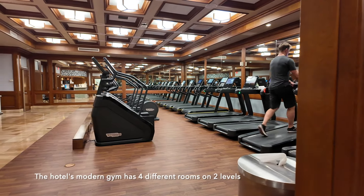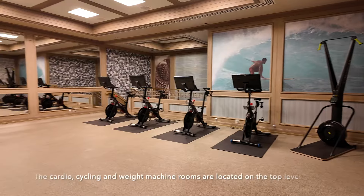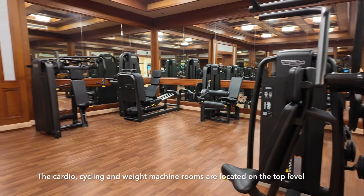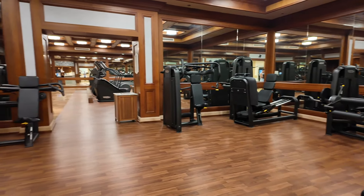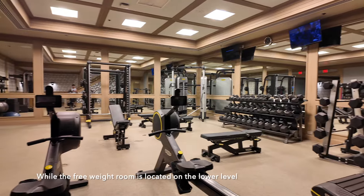The hotel's modern gym has four different rooms on two levels. The cardio, cycling, and weight machine rooms are located on the top level, while the free weight room is located on the lower level.